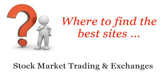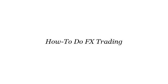Where to find the best sites for stock market trading and exchanges. Hello, so you want to know more about how to do FX trading — these selected resources on the web might help you.